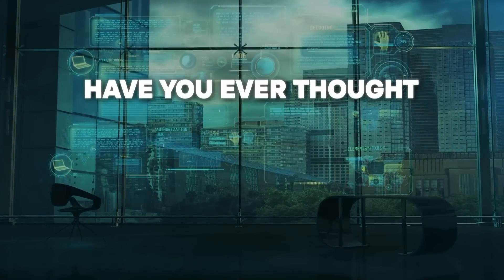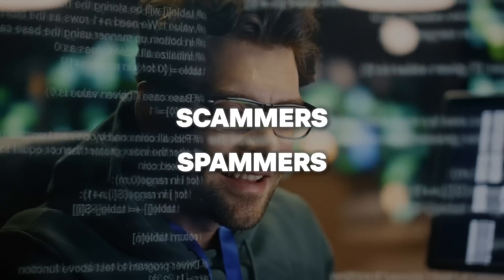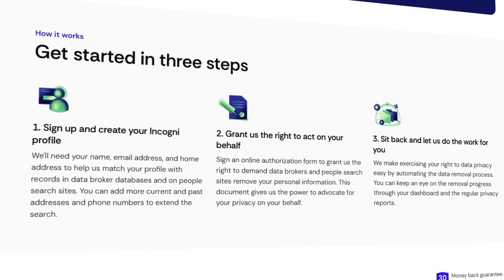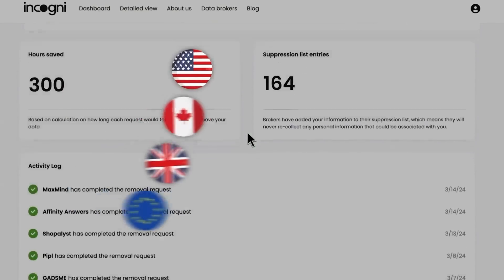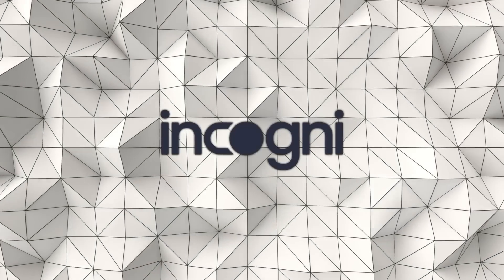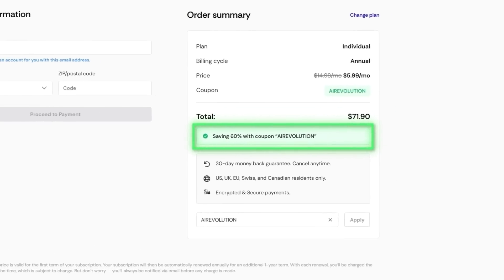Have you ever thought about how much of your personal info is out there just floating around for anyone to grab? Your phone number, address, even your browsing habits — data brokers collect all that and sell it to whoever's buying: scammers, spammers, you name it. Incogni can fix that. They go after these data brokers for you, get your info removed, and keep it that way. Once you sign up, they take care of everything and keep your info safe going forward. Use the link Incogni.com/AIRevolution in the description to get an exclusive 60% off an annual plan.